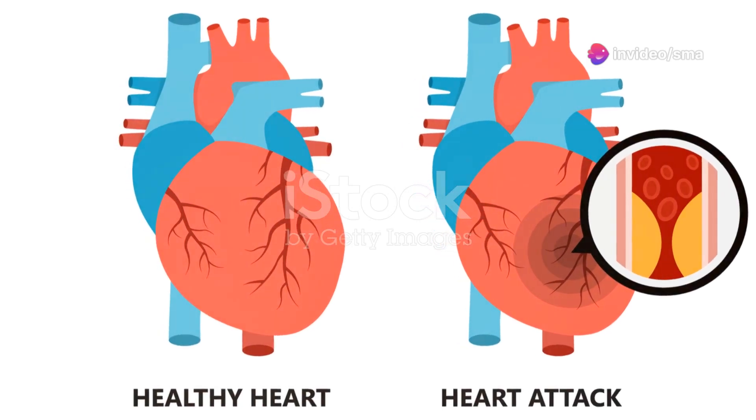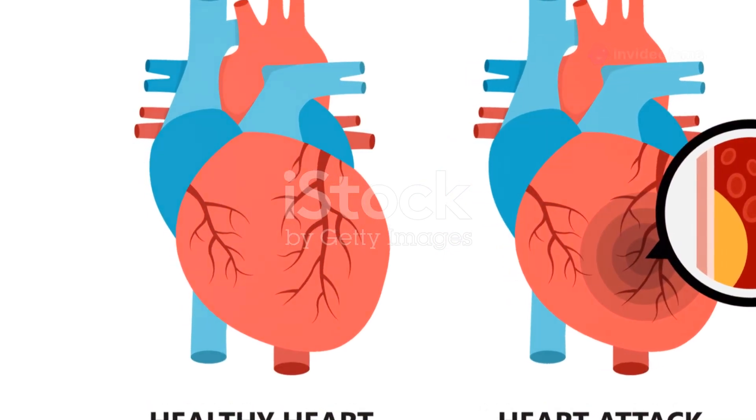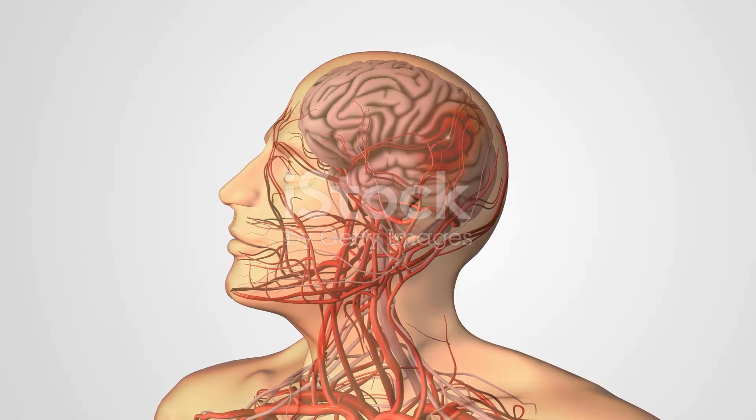Reduced blood flow can lead to serious problems like heart attacks and strokes. When an artery becomes completely blocked, it can cause a heart attack. If the blockage occurs in an artery supplying blood to the brain, it can result in a stroke.